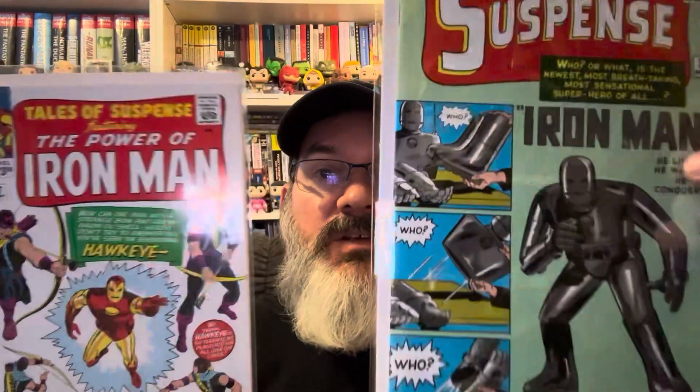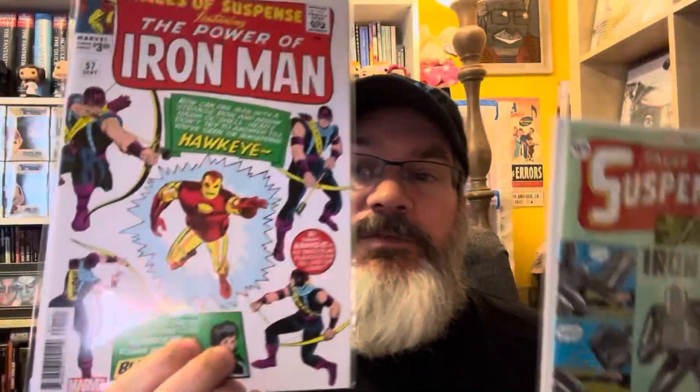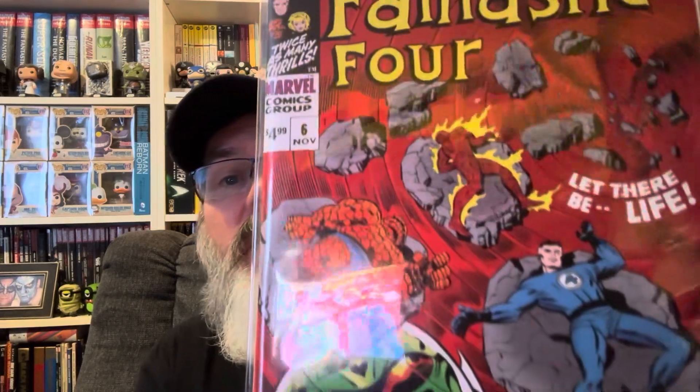Many older comics look gorgeous in these facsimile editions. But one thing they're doing is that older comics were much larger — if you go to buy boards and backing boards for older comics, you actually have to buy a different type. So when you get a modern reprint, they are making the artwork a little bit smaller, plus there's a barcode along the front. Here's the first appearance of Iron Man, the first appearance of Hawkeye, a reprint of a Fantastic Four annual — look at the colors on that, they pop.